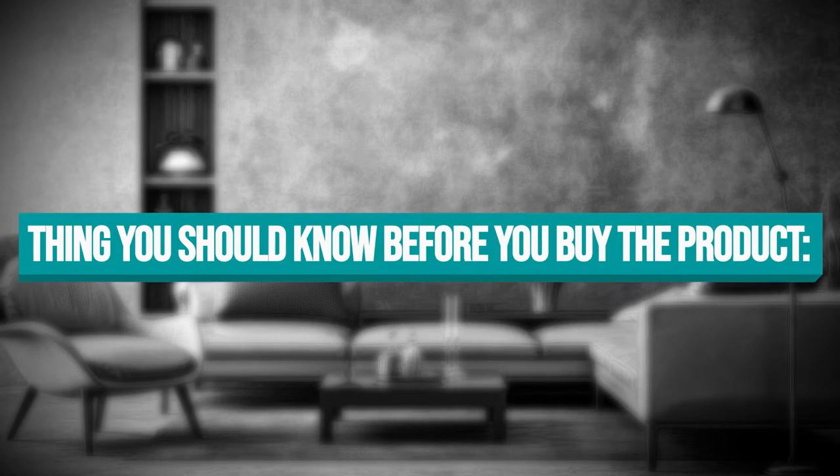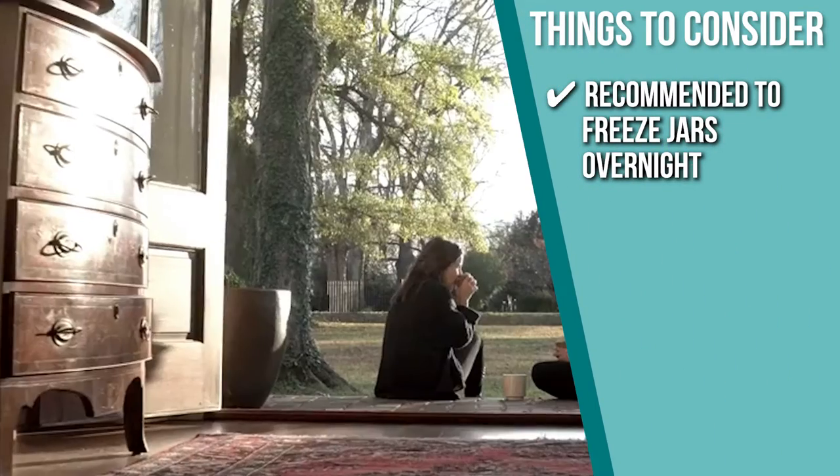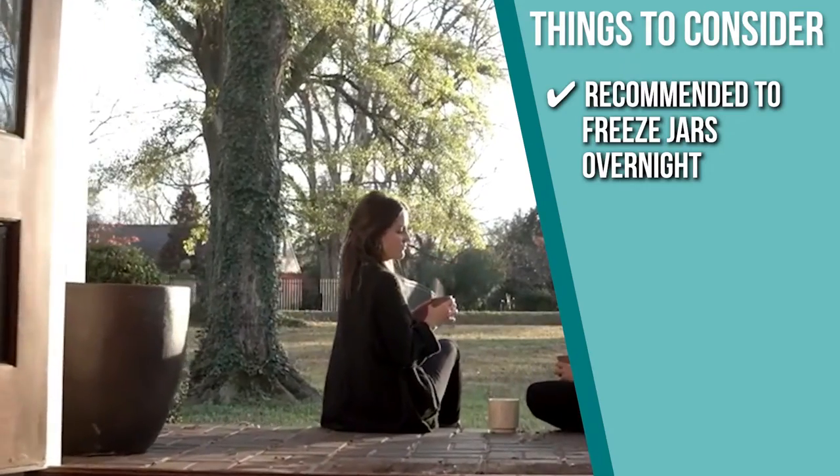Keeping all of that in mind, the thing you should know before you buy the product is after burning the candle, it is recommended to freeze jars overnight to cleanly remove the wax and wick.